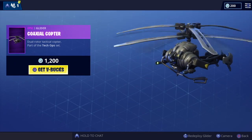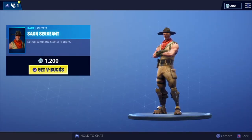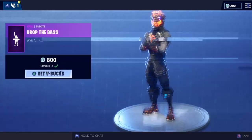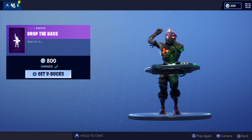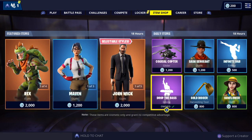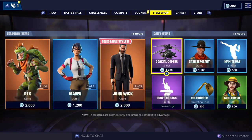We've also got the Co-Axial Copter, part of the Tech Ops set. Like that one. There's Sgt. Sass — no back bling on that one. Infinite Dabs back bling. Drop the Base — love this one, one of my favorites. Got the Gold Digger, part of the Fatal Fielder set. And then we've got the Sunflower — as you guys probably know, I'm not a big fan of these skins — no back bling on that one.